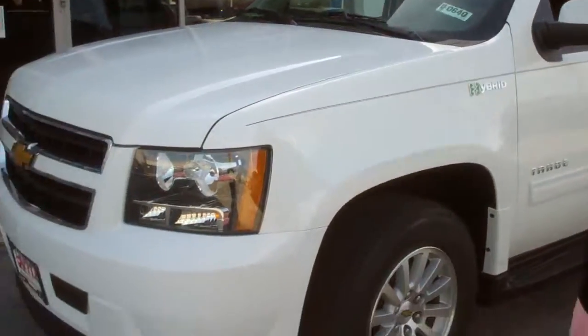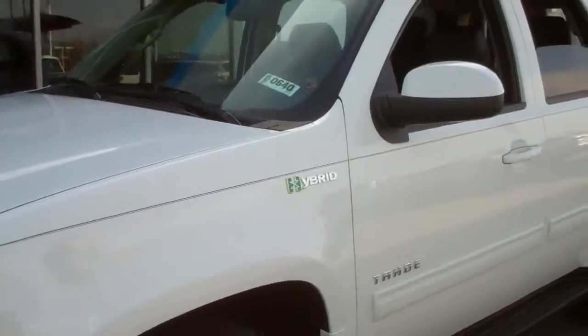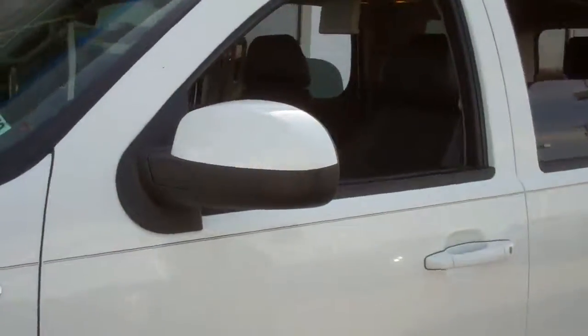Hi Jim, it's Linda Sears at Apple Chevrolet. I just wanted to show you your brand new 2012 Tahoe Hybrid. Here it is — it's a beautiful car.